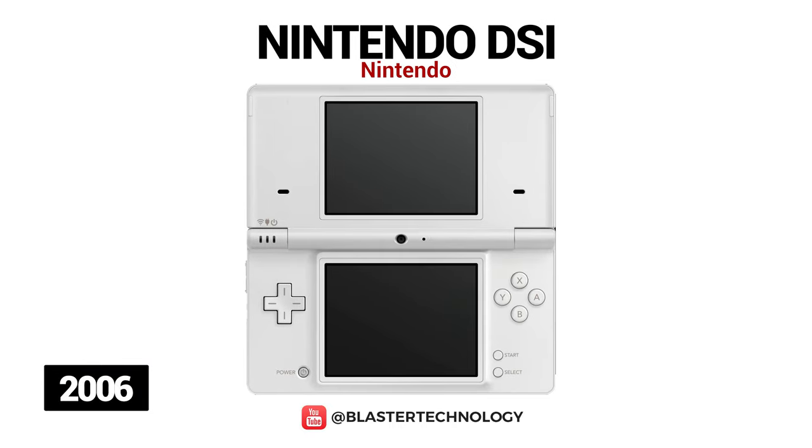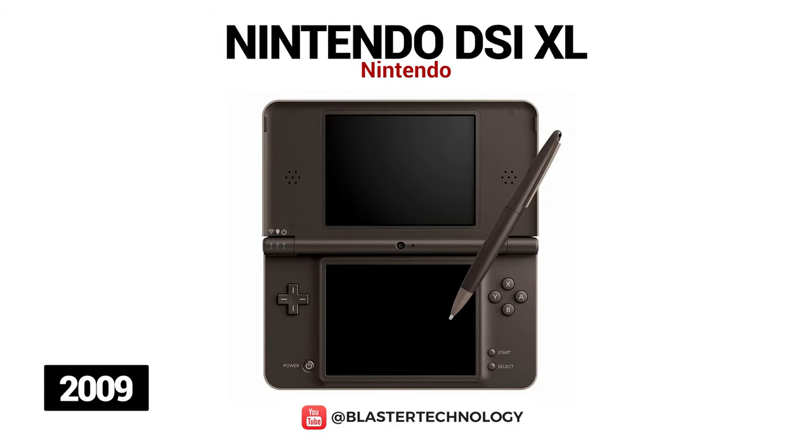Nintendo DSi comes with new features such as two inner and outer 0.3 megapixel digital cameras, a larger screen, internal and external storage, and the ability to connect to the Nintendo DSi Store. The Nintendo DSi XL was created with bigger features — it is larger in size, has larger screens, and a longer battery life.